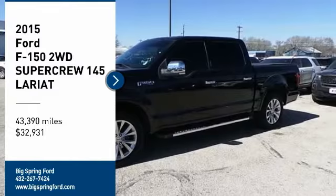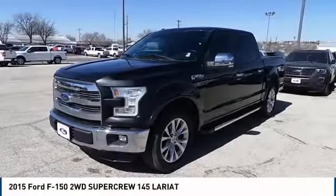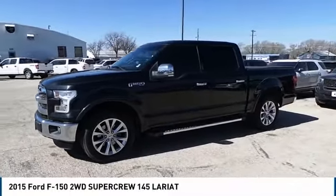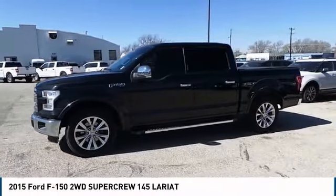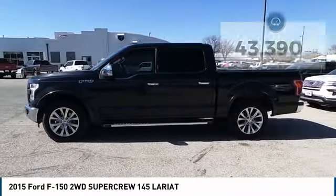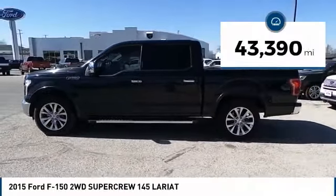Stop by and take a look at the 2015 F-150. A Ford F-150 knows how to handle any situation. It's built to follow orders, no whining, and is priced below $35,000. This vehicle has less than 45,000 miles.